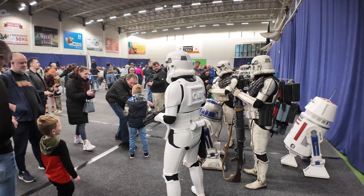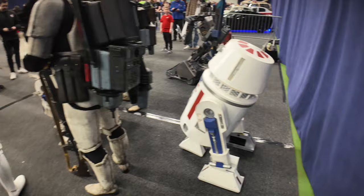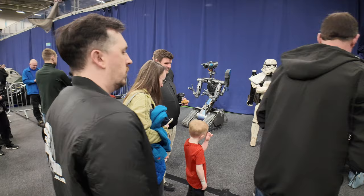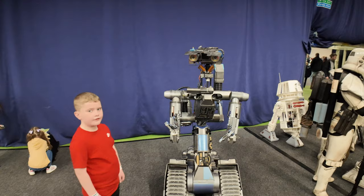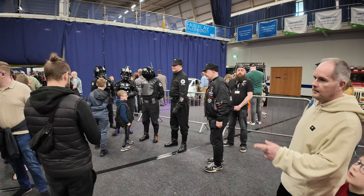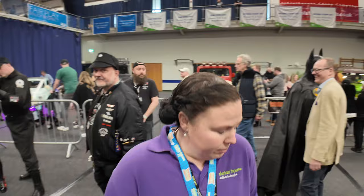We've got some more Star Wars characters here. The Stormtroopers are out and about - there's R2, we saw him before. Lots of people having pictures with R2. Just nipping around the back of that Stormtrooper - check out Johnny Five! There he is from Short Circuit, of course - fantastic, and he works as well! How cool is that!